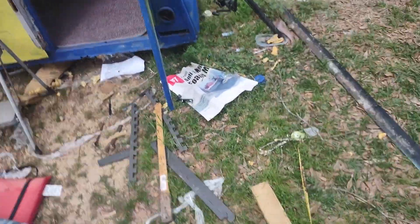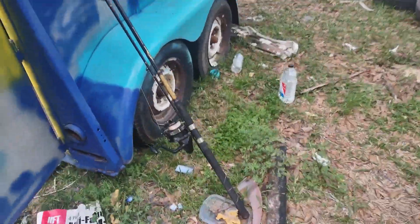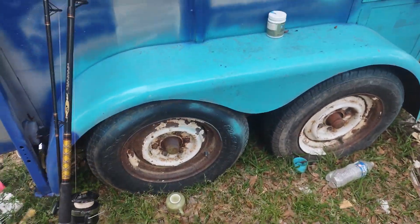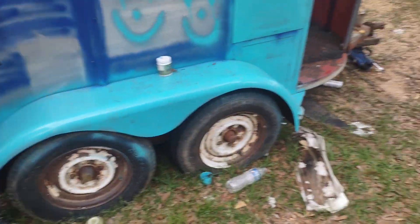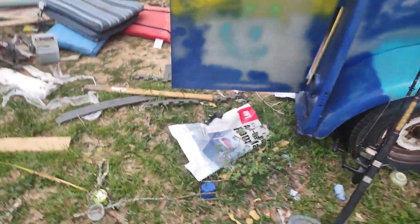I gotta put new tires on it. You see the tires? I'm gonna paint the rims too — probably like hot pink, something cool. New bearings and then some lights on it, and that's the whole thing done.